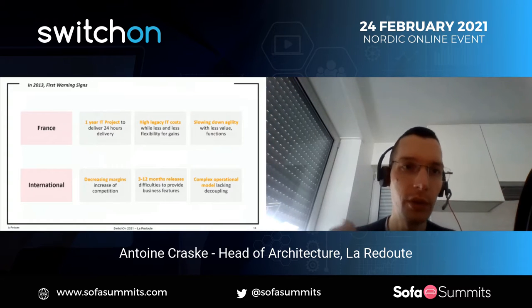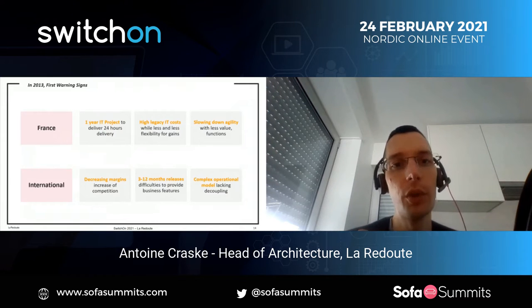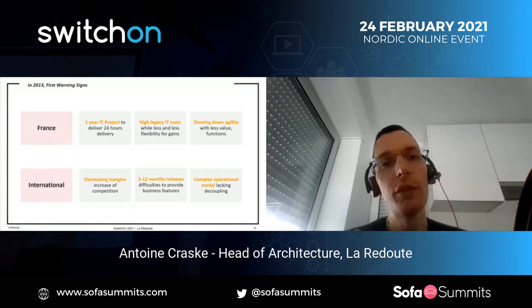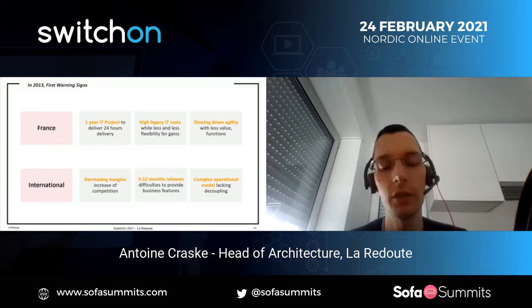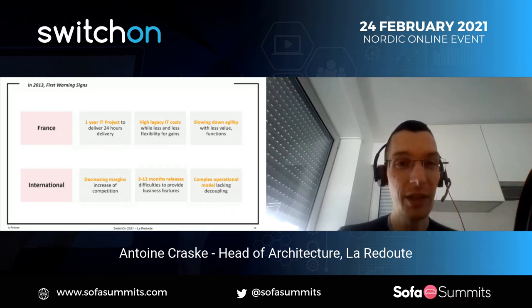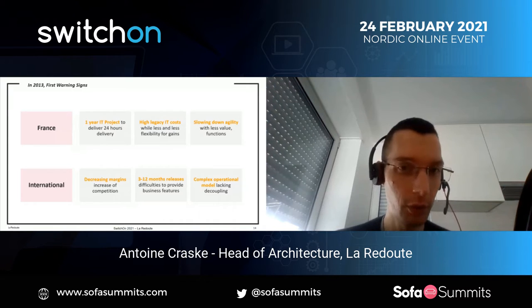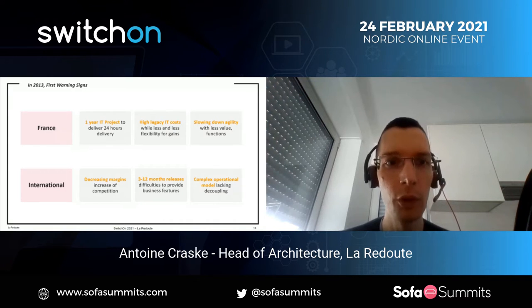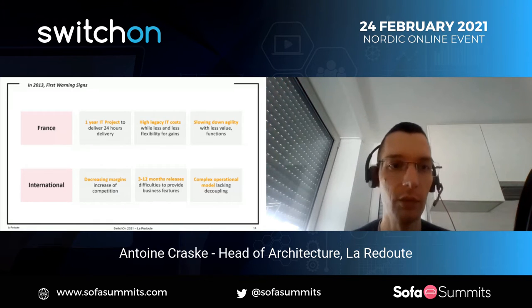We had a first clear warning sign in 2013: for France, we had a big project to deliver 24-hour parcel delivery for our customers, and it took one year of a very painful project to deliver that. We were starting to have very high legacy IT costs on the mainframe and the front-end, and we were still slower to deliver. Overall, variety had really become a bottleneck for the business, providing less and less business value.